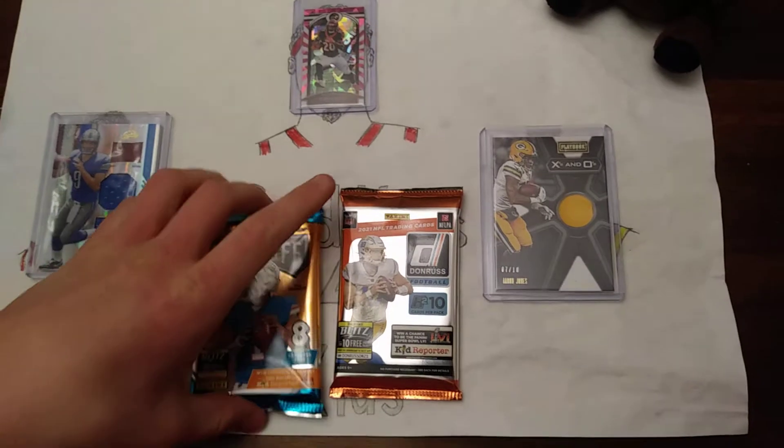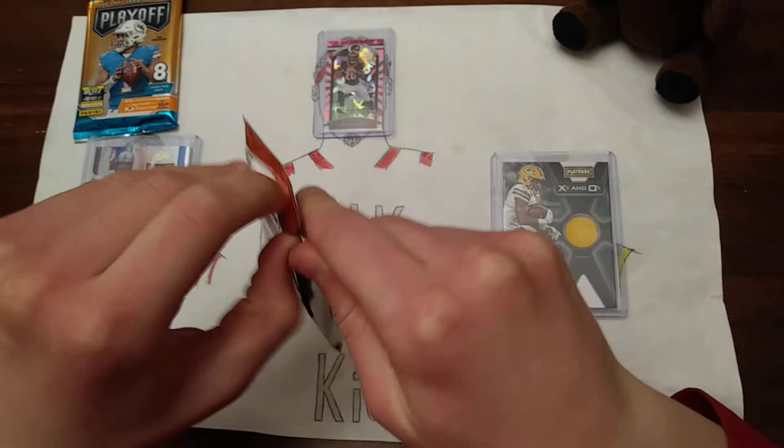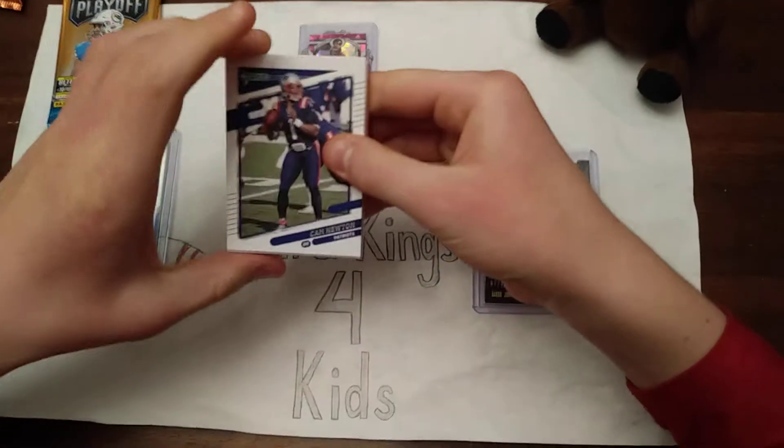We're going to open the Donruss first. Playoff's getting popular it sounds like, because we came back a week later and they've raised the price to $27 a pack, so there's a demand for that.